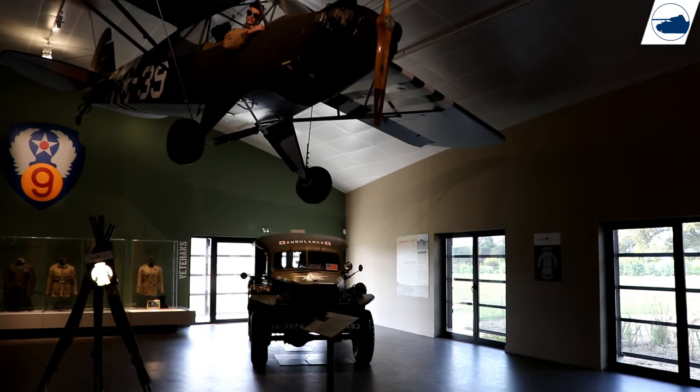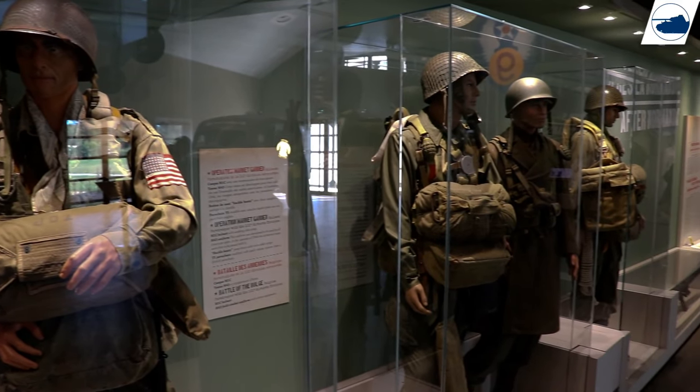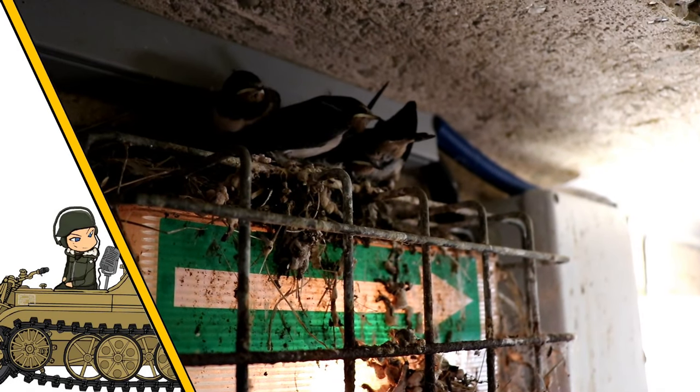I hope you found this top 10 helpful. I still have a list of museums I didn't mention but which at least deserve some attention, so here are the honorable mentions.